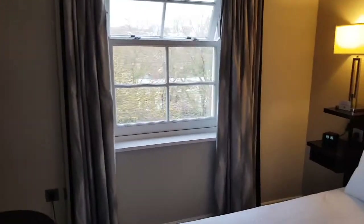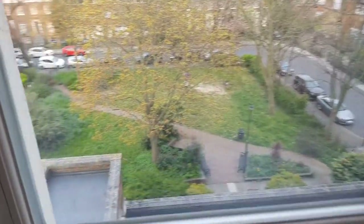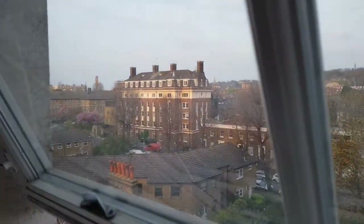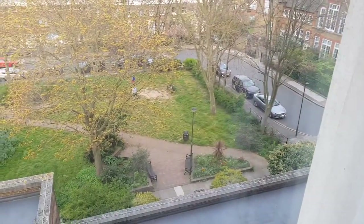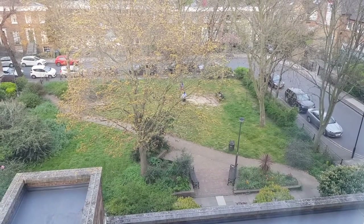Here's the window and here's the view — a rather pleasant view overlooking parts of Greenwich. It's quite nice out there at the moment, some kids playing, which is nice to see.